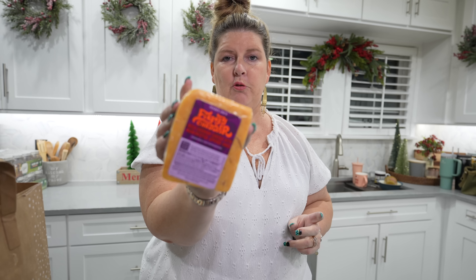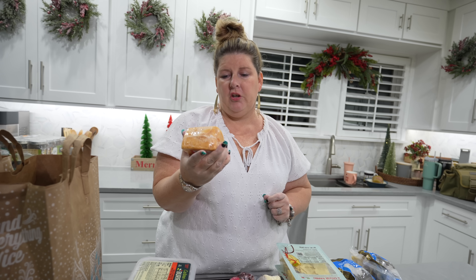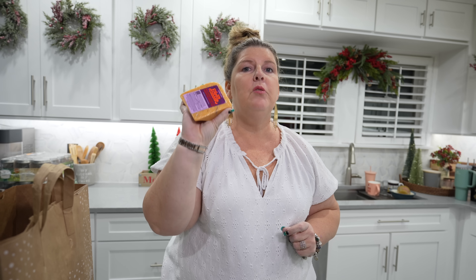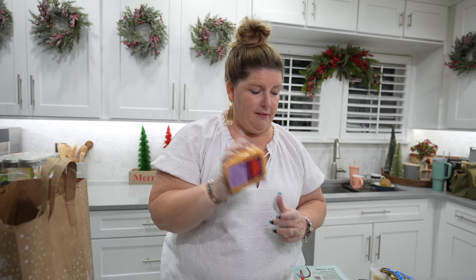They got me with this one - they actually had this out to try today. Figgy cheddar: a mild cheddar cheese with marinated spiced figs. It was so good. I thought my family would love this, so I got that.